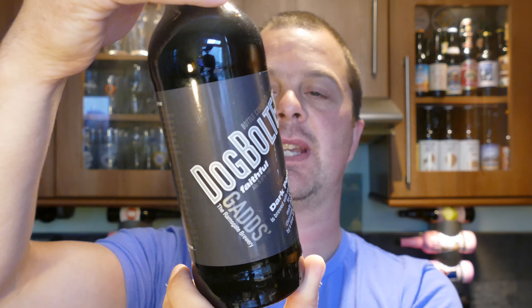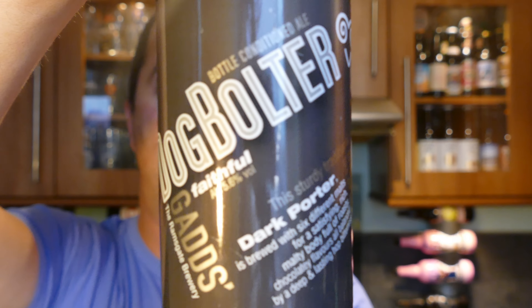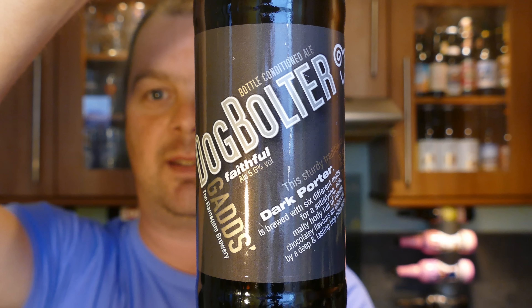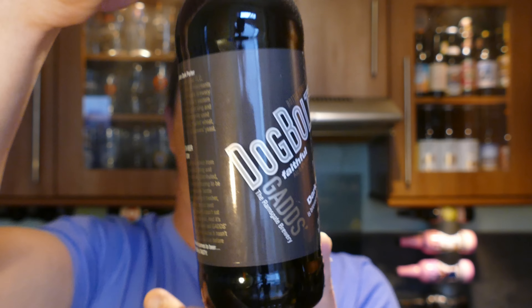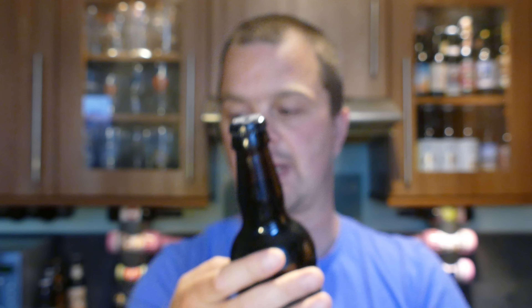It's beer o'clock on Really Old Crack Beer. Today we've got a beer from the Ramsgate Brewery — it's a bottle of their Dog Bolter Dark Porter. The ABV on this is 5.6%. Let's have a look at the bottle cap and get the beer out into a glass and see what we get.